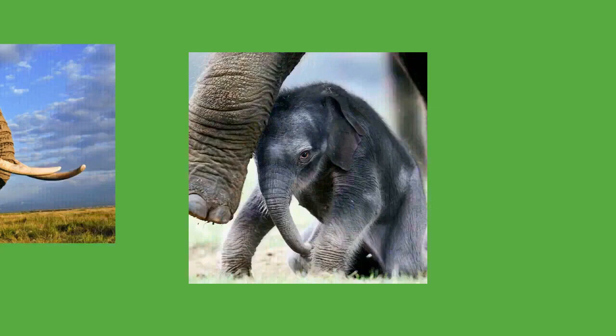Older elephants use trunk slaps, kicks, and shoves to control younger ones. Touching is especially important for mother-calf communication. When moving, elephant mothers will touch their calves with their trunks or feet when side by side, or with their tails if the calf is behind them. A calf will press against its mother's front legs to signal it wants to rest, and will touch her breast or leg when it wants to suckle. Visual displays mostly occur in agonistic situations: elephants will try to appear more threatening by raising their heads and spreading their ears, shaking their heads and snapping their ears, as well as tossing around dust and vegetation — they are usually bluffing when performing these actions. Submissive elephants will lower their heads and trunks, while those ready to fight will bend their ears in a V-shape.